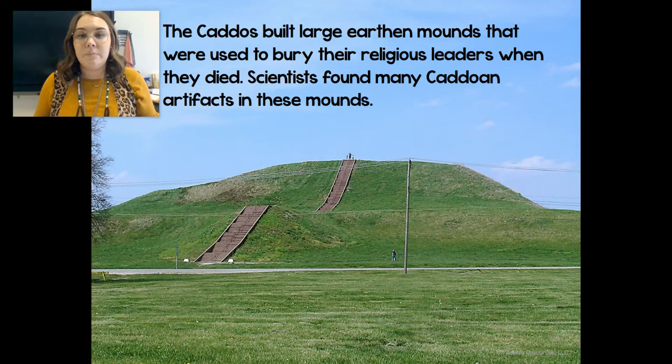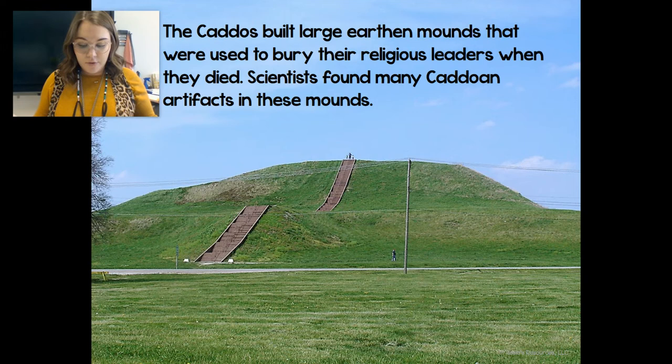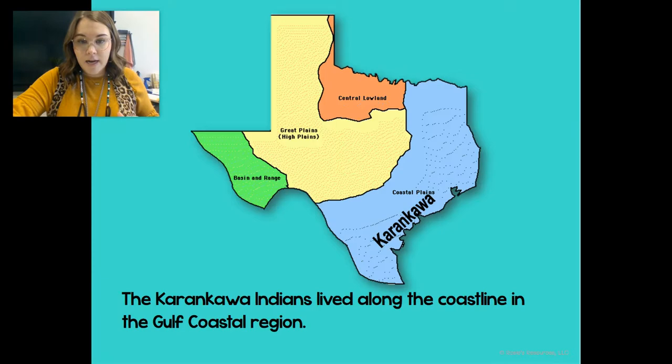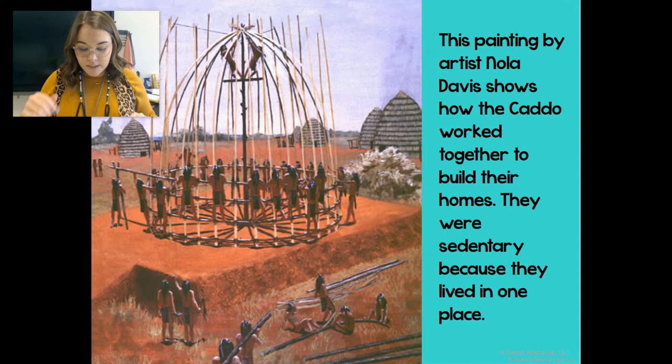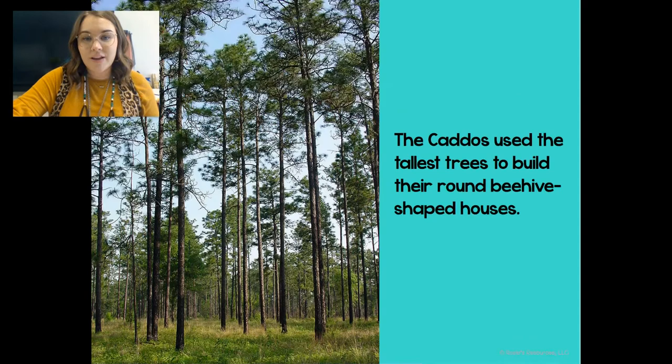The Caddos built large earthen mounds that were used to bury their religious leaders when they died. Scientists found many Caddoan artifacts in these mounds. They also lived as a confederacy, which is a group of people who all work together for one common goal. For example, during planting season the Caddo gathered from neighboring villages and worked together to plant all the fields until they were completed. They also worked together to create their beehive-shaped houses, which were made from wood frames covered with long mats of grass. One house could fit 30 people.